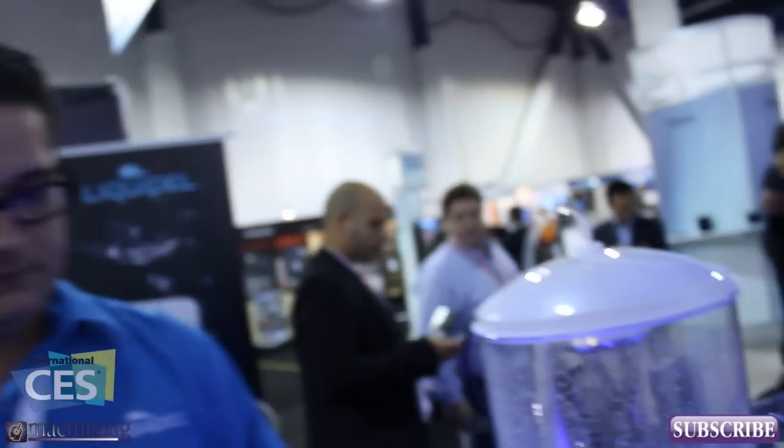We're here with Liquipel, a waterproof repellent for any electronic device. You guys are showing it off with iPhones, but it's for pretty much anything, right? We have an approved device list on our website where we have tested and approved devices before we release them to the public, but we can technically do anything — we just test them all first.